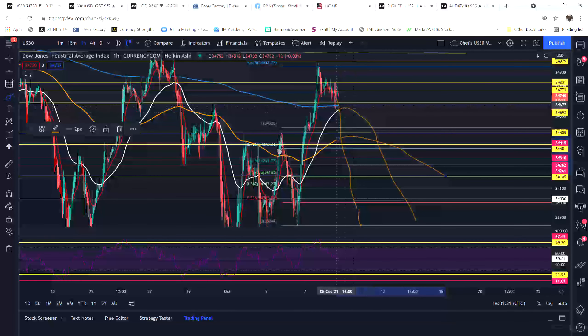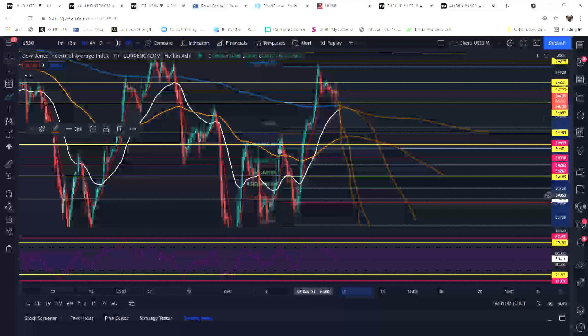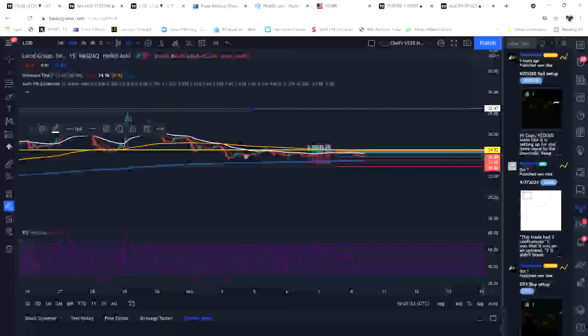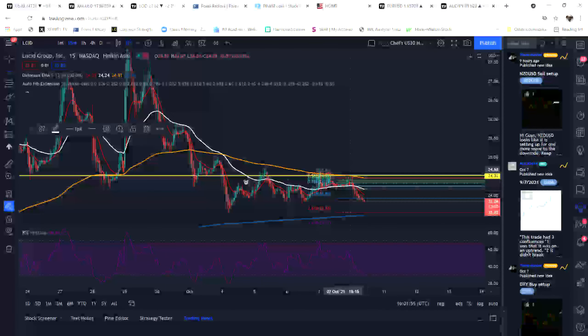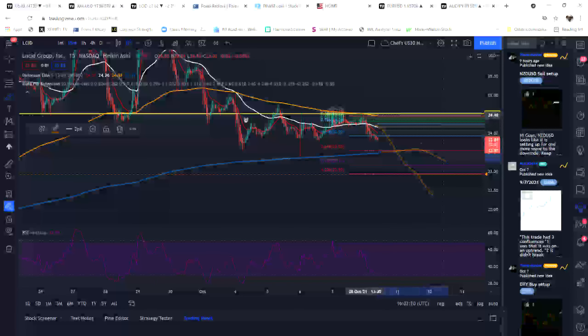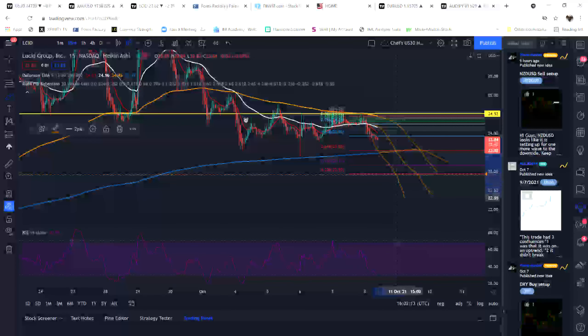What that would force the EMAs to do is a reversal — price action would move to make all of this align. That's my analysis on US30 and Lucid. Lucid Group has the same type of setup: it needs to push down, meaning price action has to follow. Let's look for this move to happen sometime next week. You heard it first here with your boy Chef, the Pip Master — that's my time, I'm out.